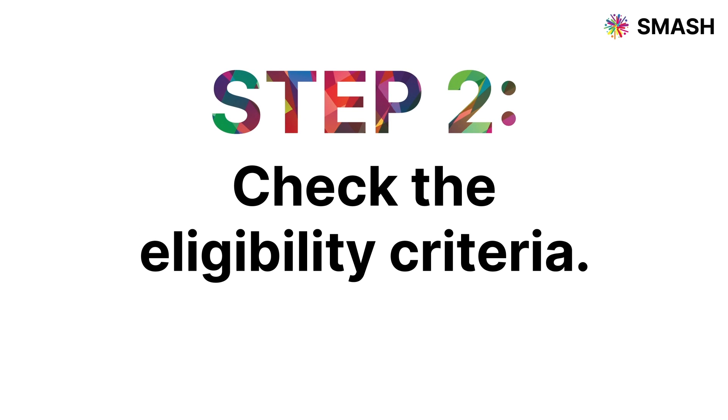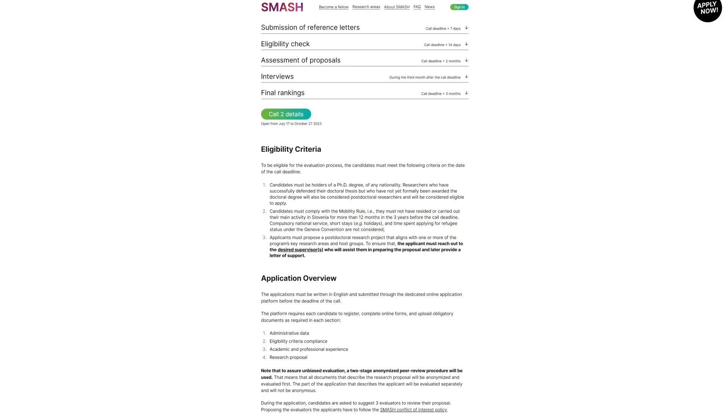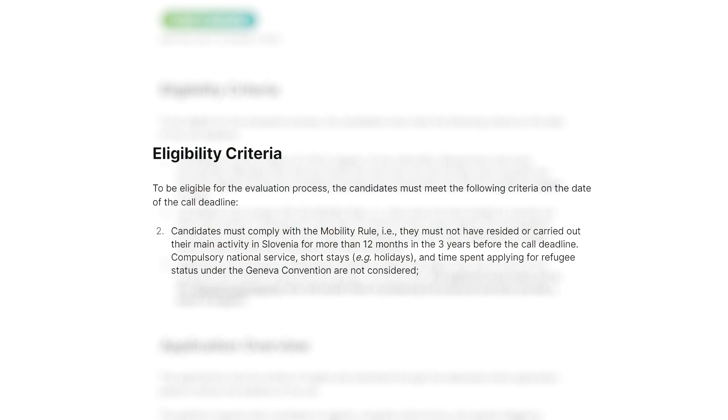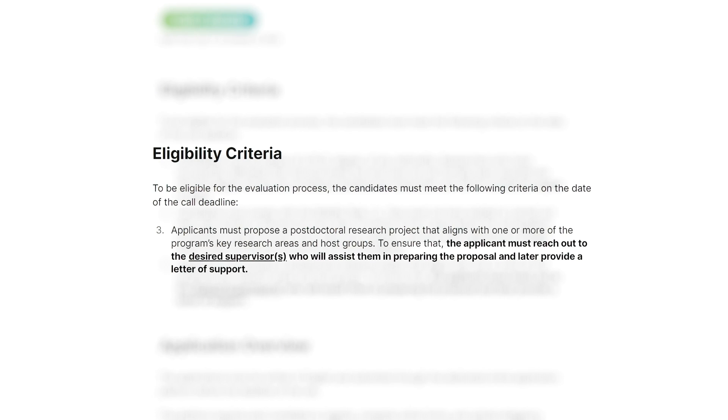Step 2: Check the eligibility criteria and make sure you meet the requirements. Note that the support letter from the host institution is a required document, so ensure you are in contact with the host supervisors and that you are developing the project together.